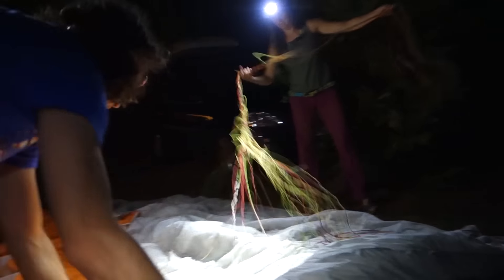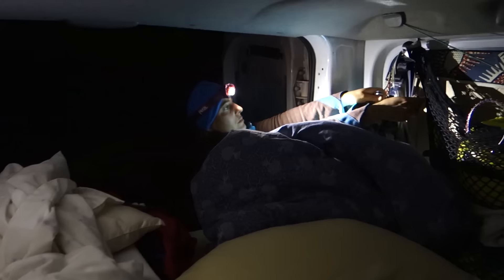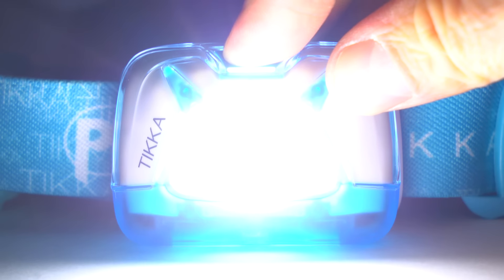Bright and compact, the Tica will comfortably sit on your forehead to illuminate what's in front of you. With a max burn time of 240 hours, the Tica provides versatile lighting with its three lighting modes — low, medium, and high — as well as red and red strobe.